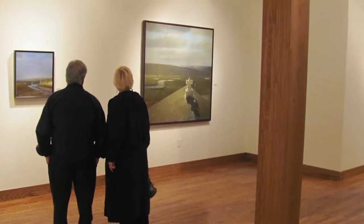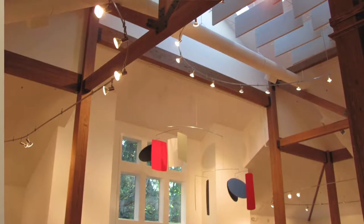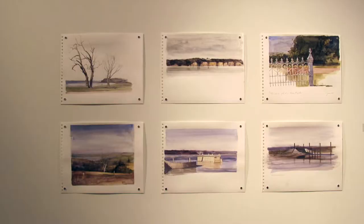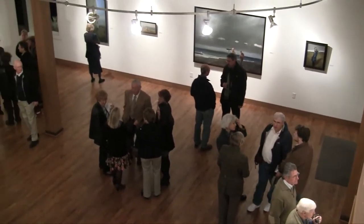It also gave us the ability to show bigger canvases, mobiles, and other things that required more dramatic settings. It certainly enhanced what the Arts Center has been able to offer our community, so that's a big benefit from our side.